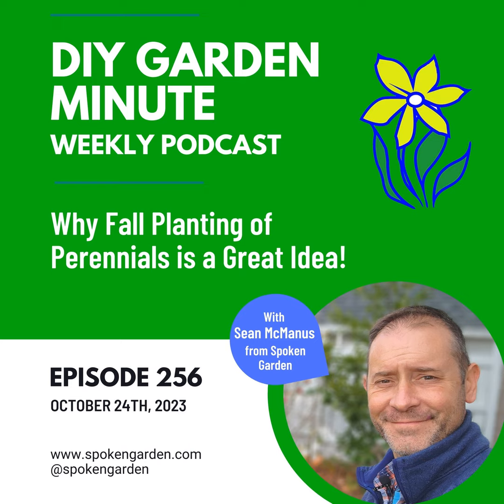Today I want to tell you why fall planting of perennials is such a great idea and why your perennials will thank you. Fall is here and that means that fall garden to-do list is calling. One fall garden task is to plant new perennials or transplant perennials around your garden.